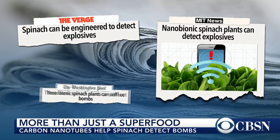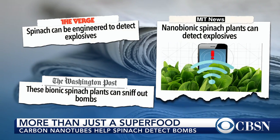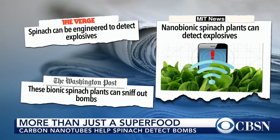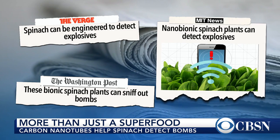Our approach is different — we call it a plant nanobionic approach, in which we can basically use any type of plant in the environment. Any wild plant could potentially be infiltrated with these nanoparticles through the leaves, making it an explosive detection plant or a detection plant for other chemicals in the environment.